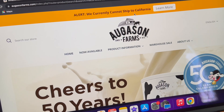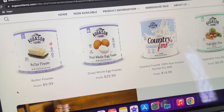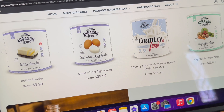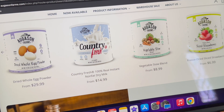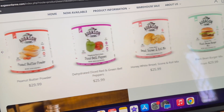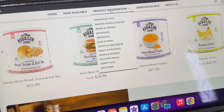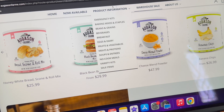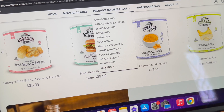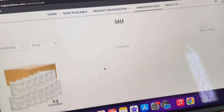Shifting over to Augason Farms — I'm on their website here. They're not currently shipping to California on their website, though I'm not sure about Amazon. You'll notice it starts from $14.99, so some items are not in the number-10 cans; you can get them in smaller sizes if that's better for your budget. For freeze-dried foods, Augason Farms was the first I found through Amazon. They do have a warehouse sale and regular sale tab, but I'm not seeing much there right now — just the mylar bags.